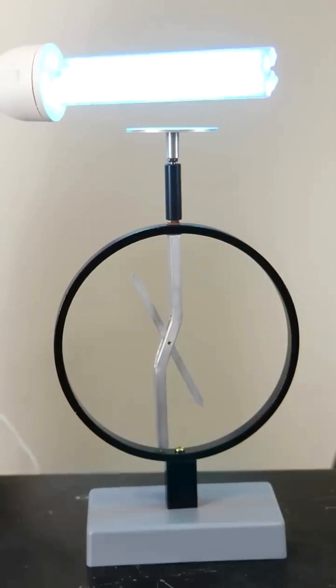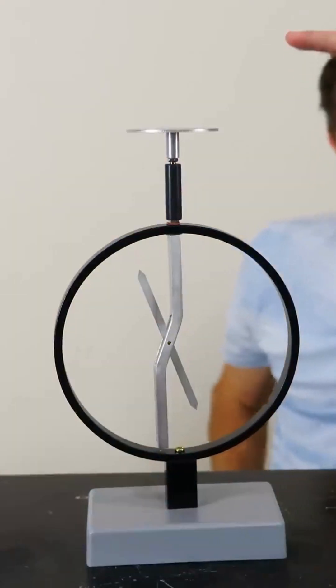What you just saw is called the photoelectric effect. It won Albert Einstein the Nobel Prize and proved that light actually does act like particles.